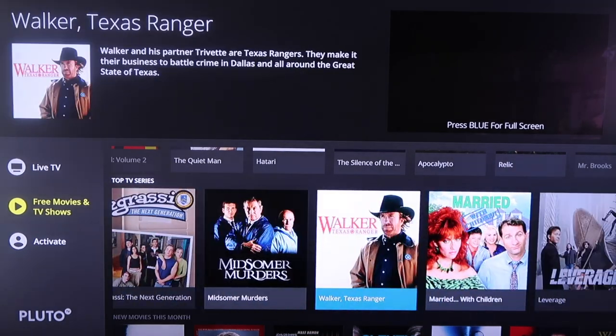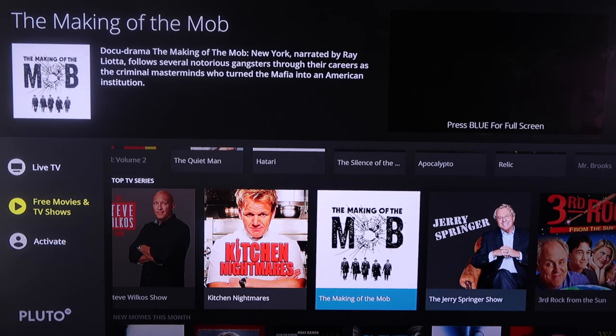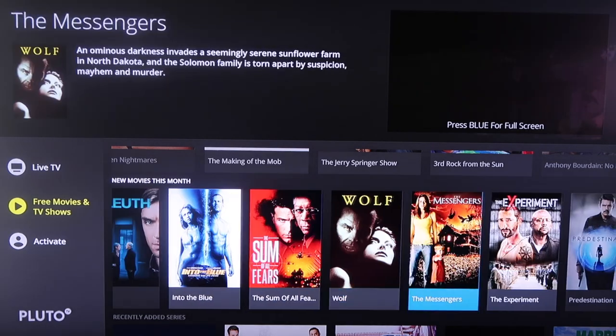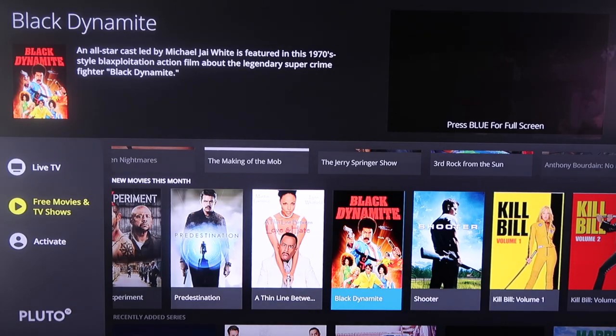You can scroll over and see Walker, Texas Ranger, or maybe you're a fan of the Jerry Springer Show or Third Rock from the Sun. They also have new movies for this month — they're constantly adding new content as well, so you're never without any type of TV shows or movies to watch.